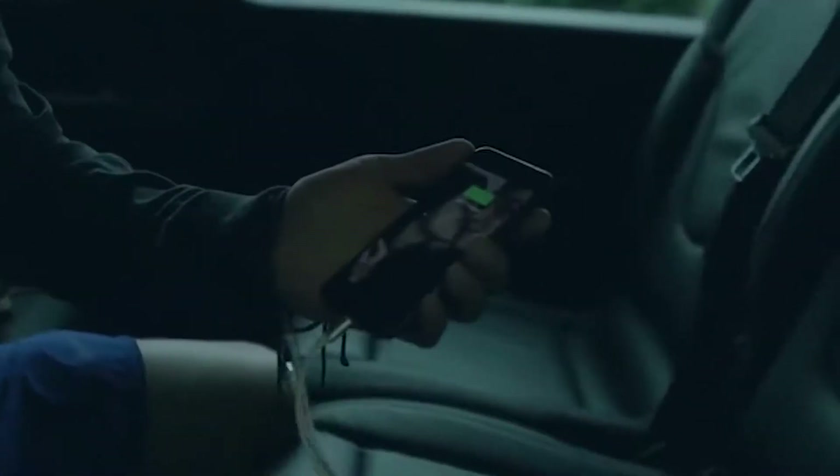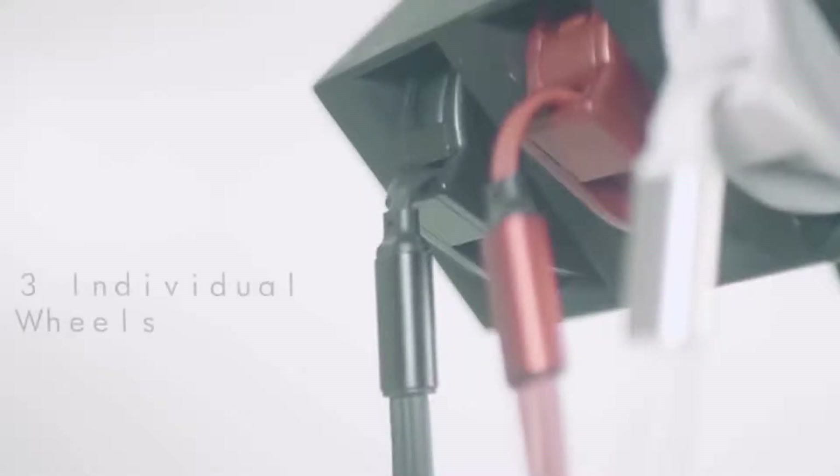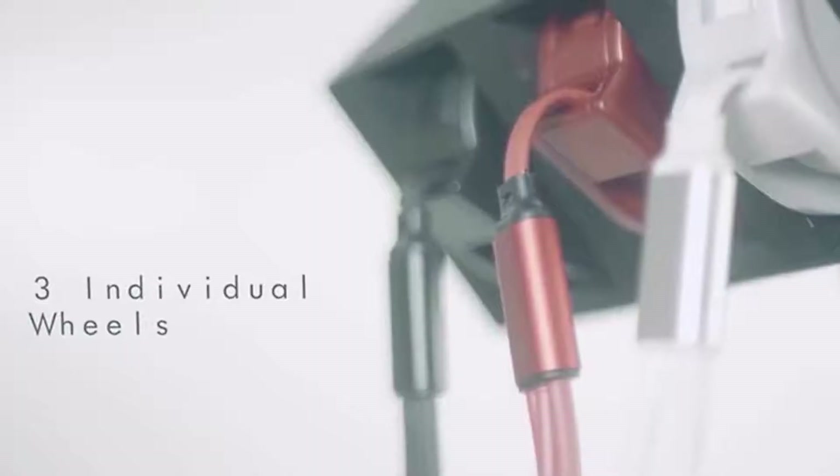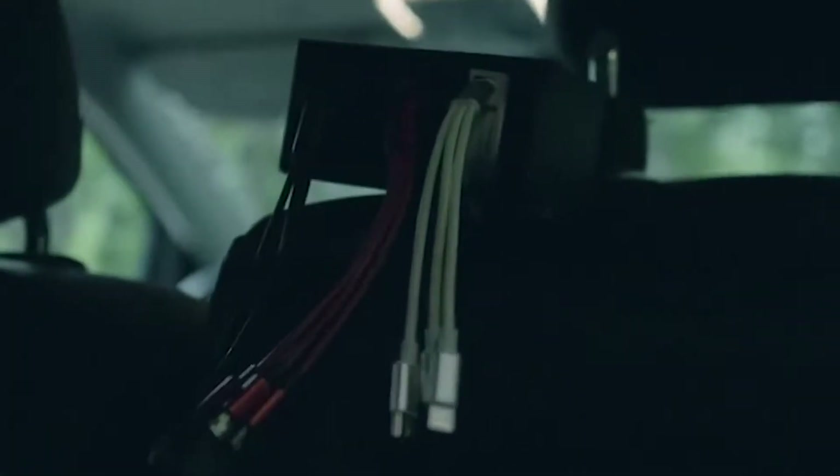The station is equipped with three Lightning, three Micro USB, and three USB-C cables. The length of each cable is adjustable; the maximum length is 108 centimeters. The price is about $50.